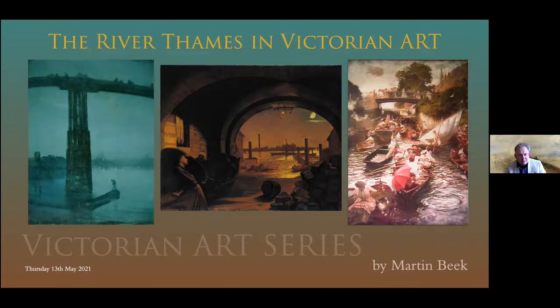A warm welcome everybody tonight. I'm going to talk on a river that I know very well. Some of you may not know it so well, and I'm going to be showing you some very well-known paintings, but also some lesser-known paintings from the 19th century. So it's really a journey today, taking you down the River Thames from its source to the estuary.